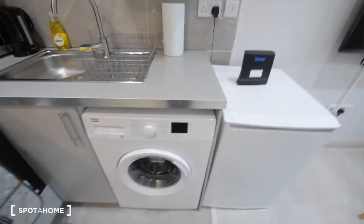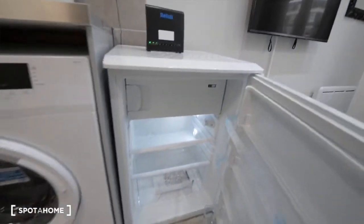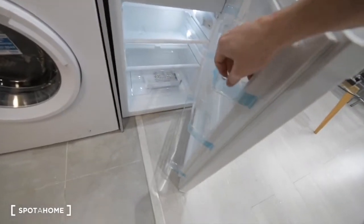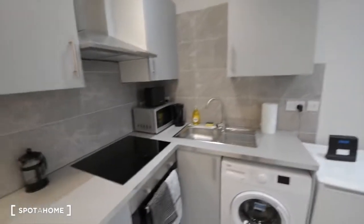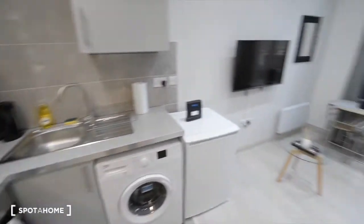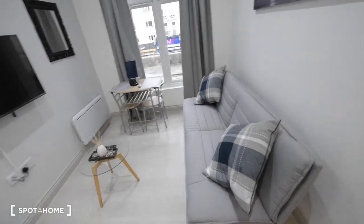We also have the washing machine. The fridge with the freezer at the top shelf — and it's, as you can see, brand new. This is quite a nice kitchen. And here we have the living room section.